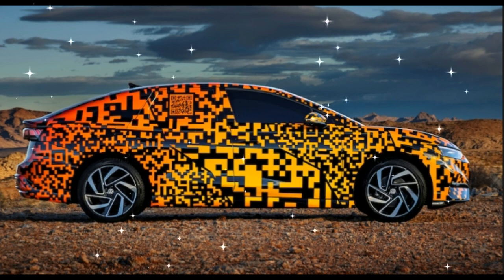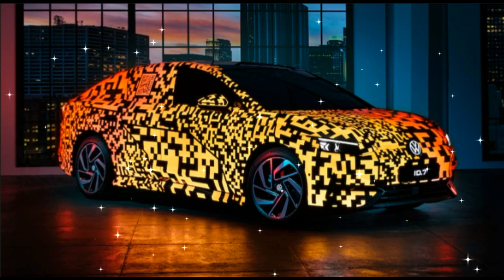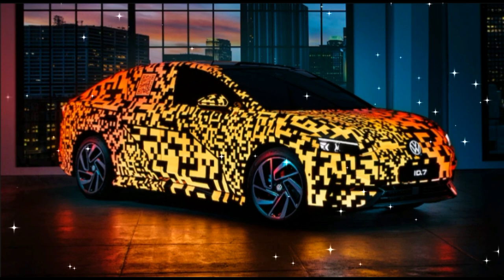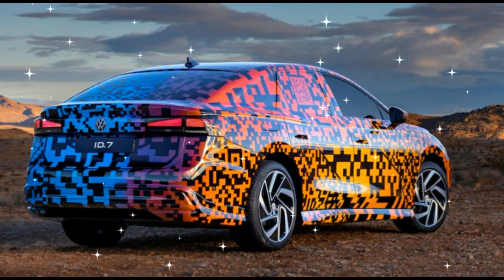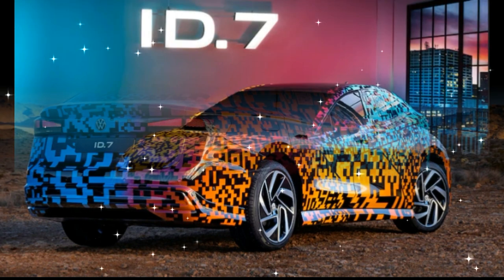For now, this ID.7 with the funky digital paintwork you see in the images is still a prototype of the upcoming sedan on display this week at CES 2023, and the production version will be shown in the second quarter of 2023, so the wait won't be long.